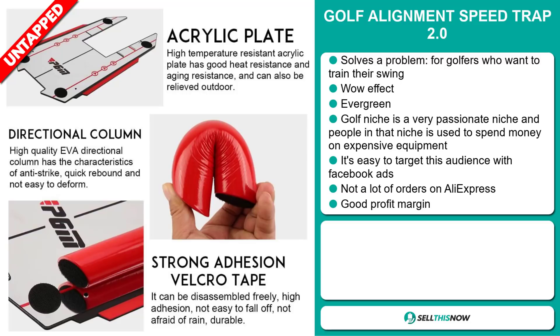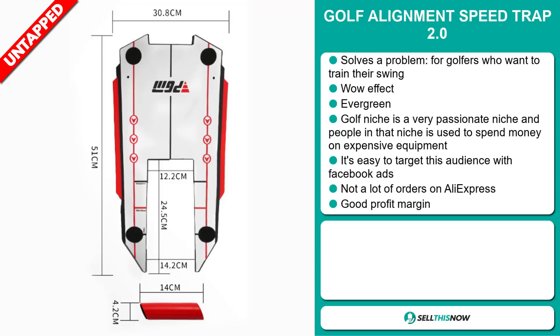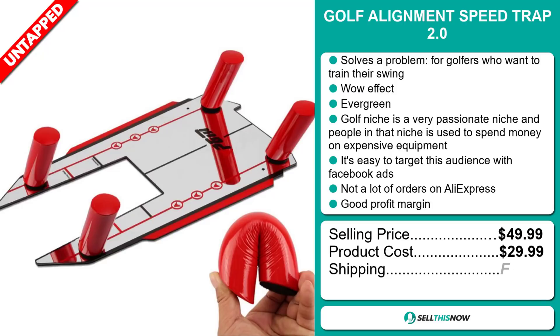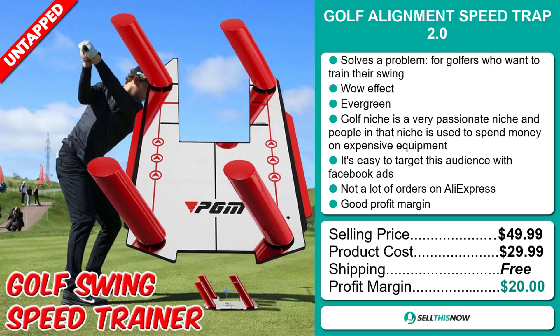So far there haven't been many orders on AliExpress, so you can definitely take advantage of this. And finally, this product will give you a good profit margin. The selling price for the Golf Alignment Speed Trap 2.0 is just under $50.00, whereas the product cost is only $29.99. Shipping is completely free. So you're looking at a very good profit margin of $20.00. Sell this now.